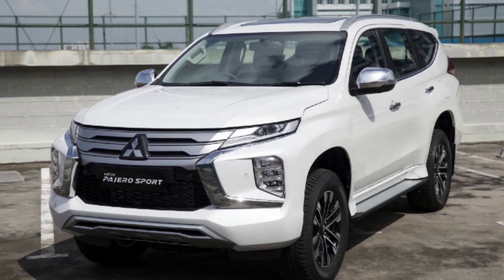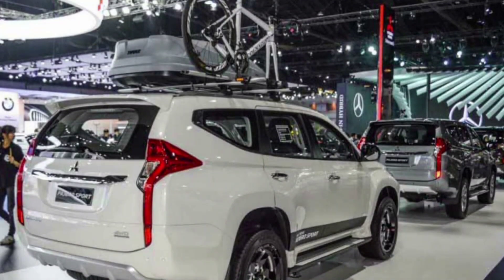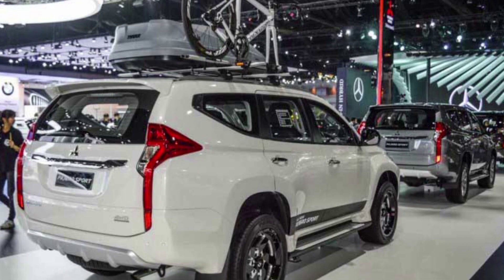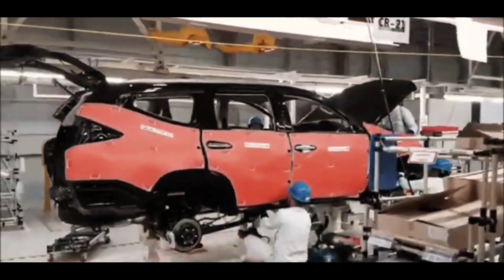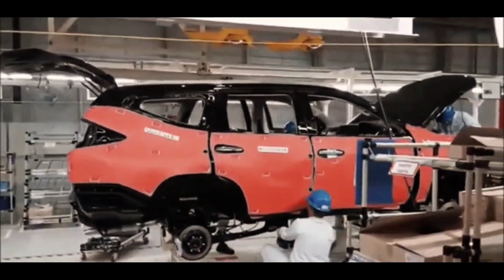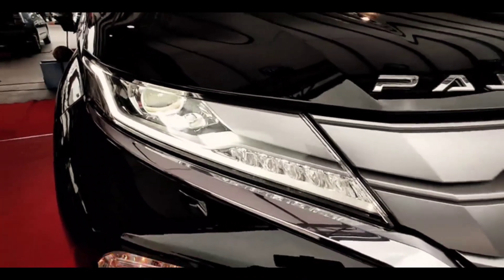There is a power outlet with 150W power and AC 220V voltage, which allows you to easily recharge larger electronic equipment such as laptops. When it comes to carrying things, the Mitsubishi Pajero Sport's luggage space is quite spacious if you only bring a small suitcase or backpack and keep the third row seat upright.